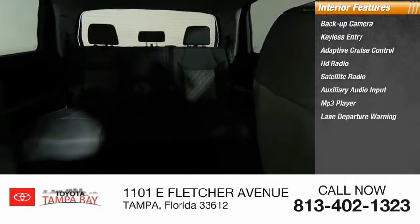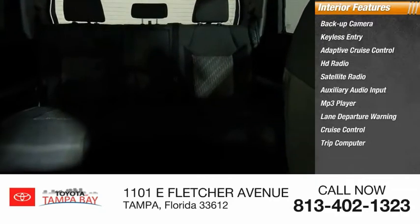Inside you'll find cruise control and a trip computer. If affordable style and reliability are what you're looking for, this vehicle couldn't be more perfect. Drive it today.